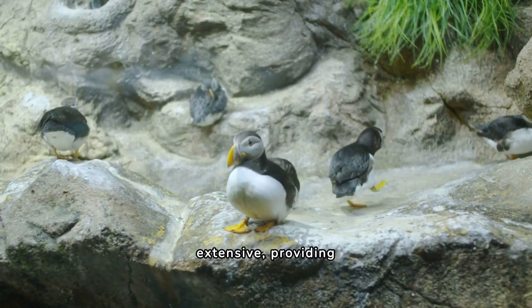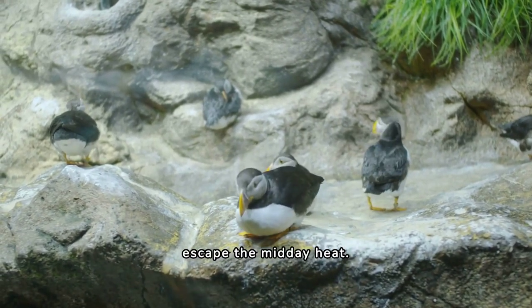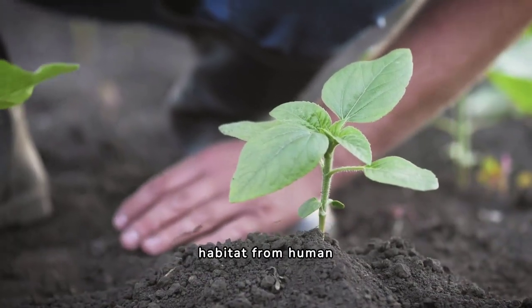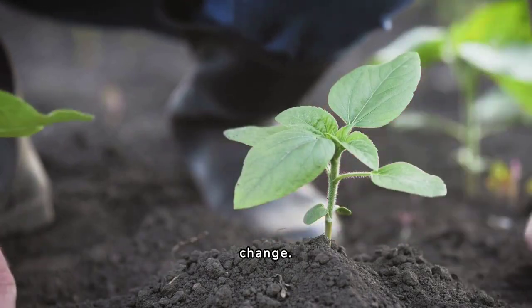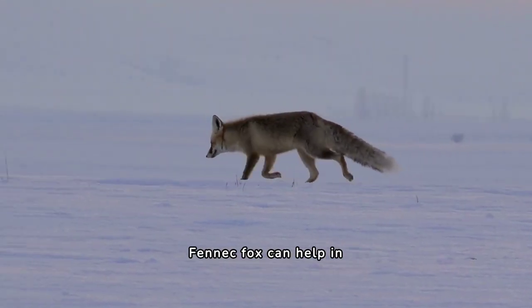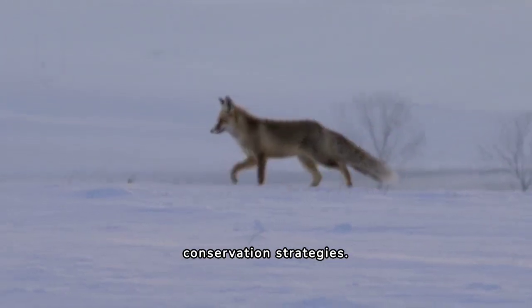Their burrows are deep and extensive, providing safety and a cooler place to escape the midday heat. Conservation efforts are ongoing to protect their habitat from human encroachment and the effects of climate change.